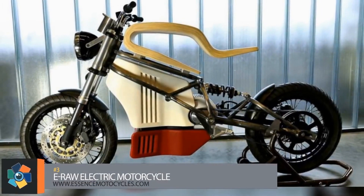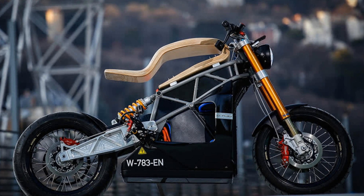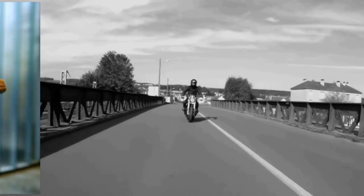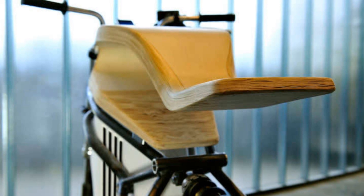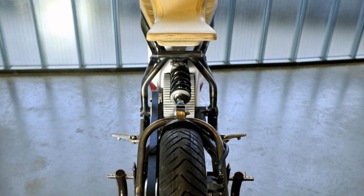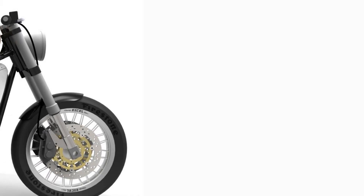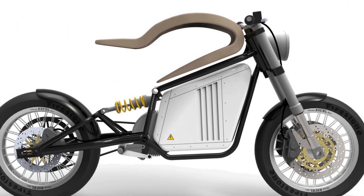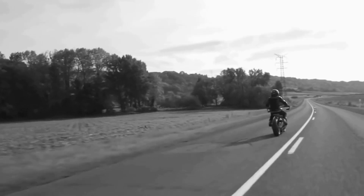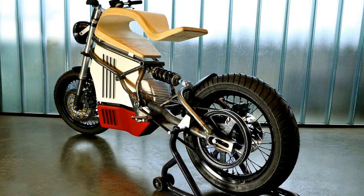Number 3. French company Essence Motorcycles is making a statement with this limited edition e-bike. They've created a minimalist design wrapped around an eco-friendly product they call the e-Raw. The part that catches your eye first is the laminated wood seat, which fills the space where the fuel tank would normally be. The electric engine produces over 100 horsepower for a maximum speed of 93 miles per hour. The 10.1 kilowatt-hour battery provides a range of up to 115 miles on one charge with a recharge time of just 30 minutes. The bike weighs 368 pounds and can go from 0 to 62 miles per hour in just 3.5 seconds.